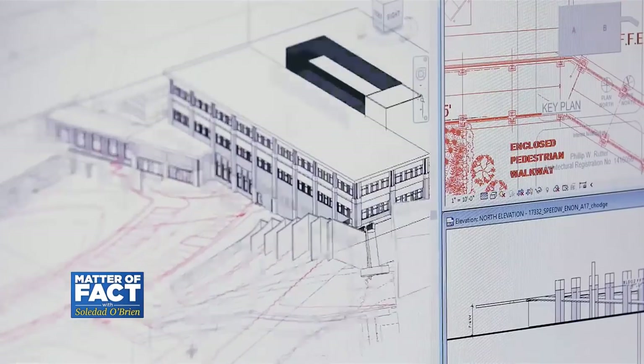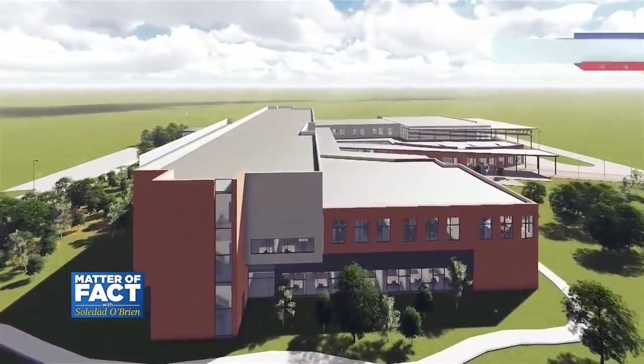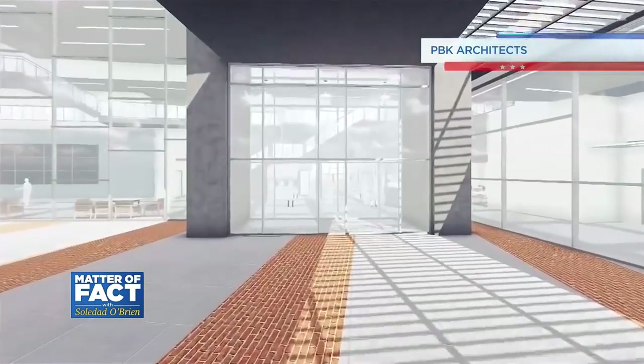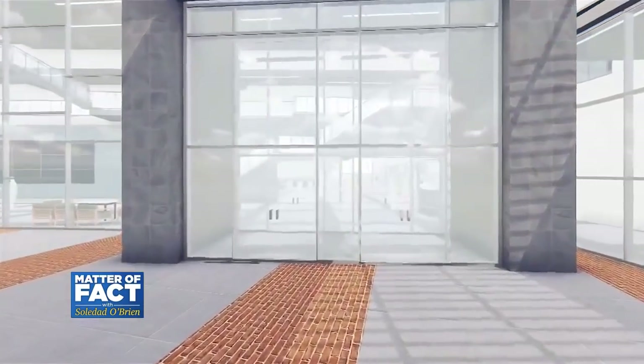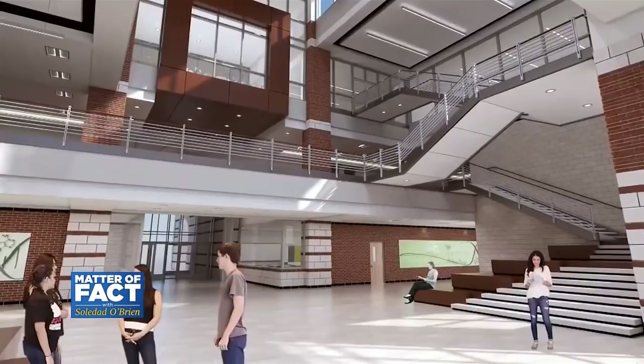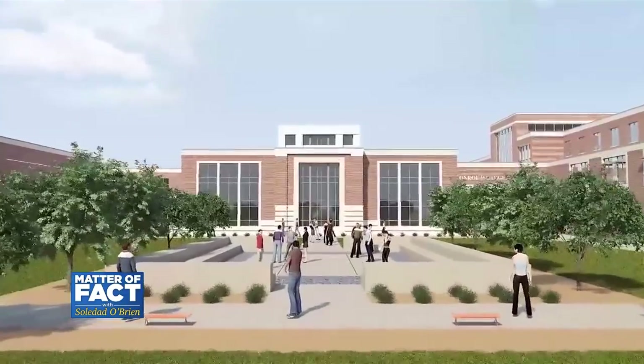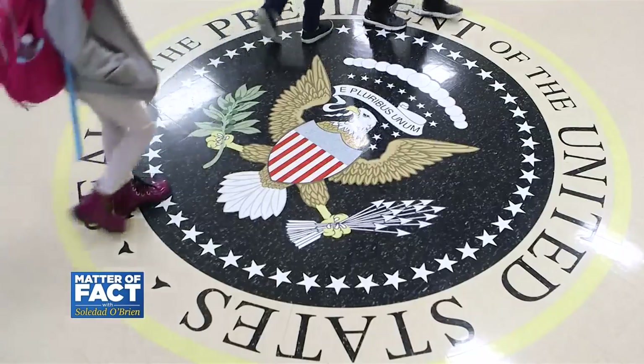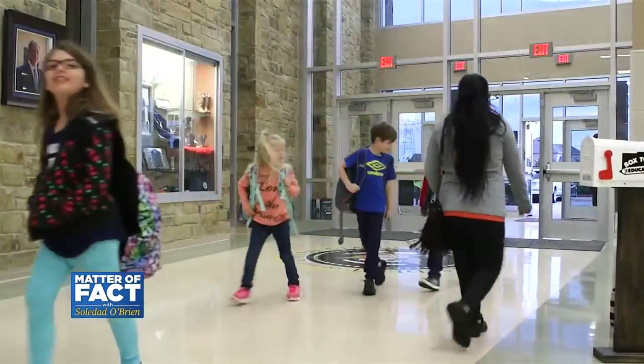They're designing schools to be open with more visibility inside and out, keeping public entrances to a minimum, but with multiple levels of security like those vestibules. New and existing schools are also adding bullet-resistant glass and lockdown technology that connects schools like George W. Bush to police.